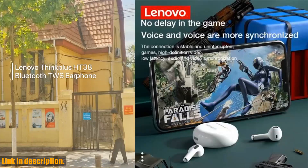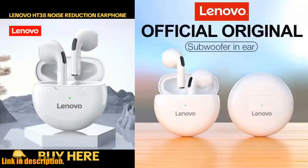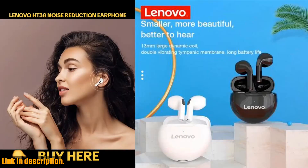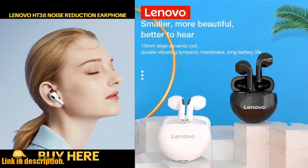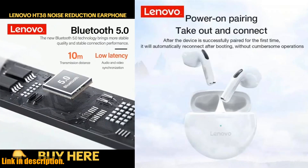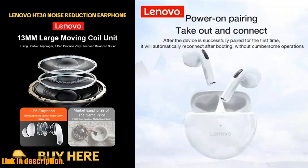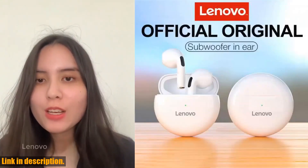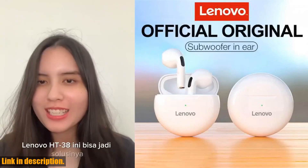And to top it off, they are waterproof and sweat-resistant, making them perfect for sports, workouts, and other outdoor activities. So, if you are looking for a new pair of high-quality, feature-packed earphones, I highly recommend you check these out. You can find the link to purchase them in the description below. Trust me, you won't regret it. Thanks for watching, and I'll catch you in the next video. Peace.